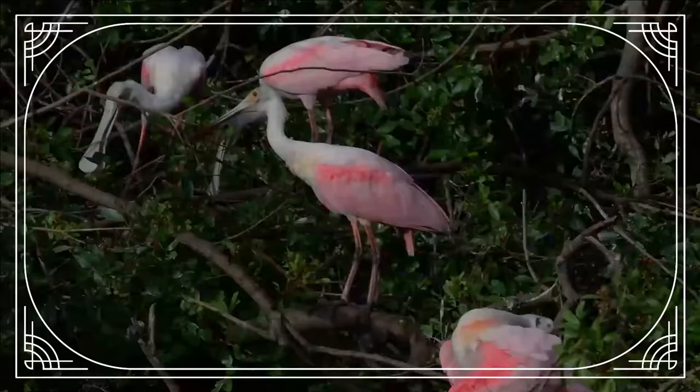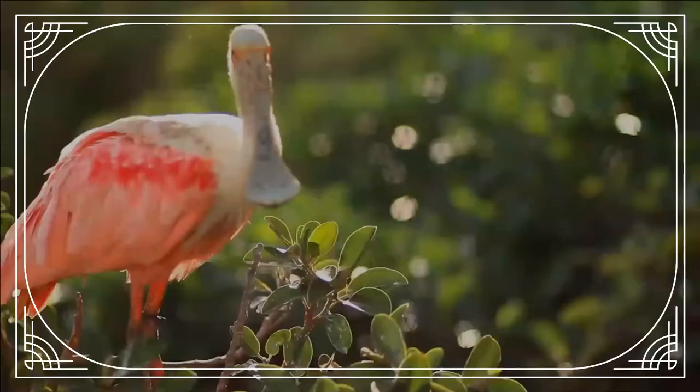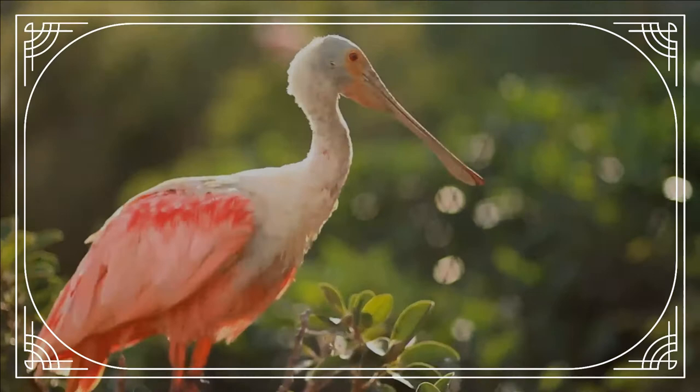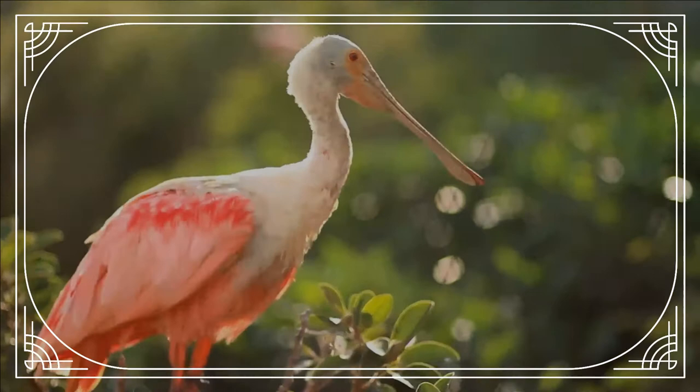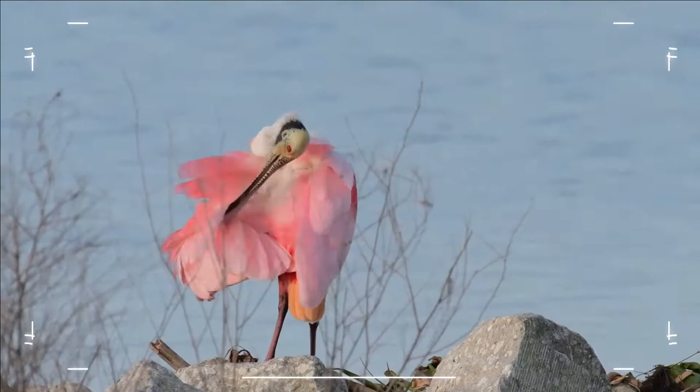Like the American flamingo, their pink color is diet-derived, consisting of the carotenoid pigment canthaxanthin. Another carotenoid, astaxanthin, can also be found deposited in flight and body feathers. The colors can range from pale pink to bright magenta, depending on age, whether breeding or not, and location.